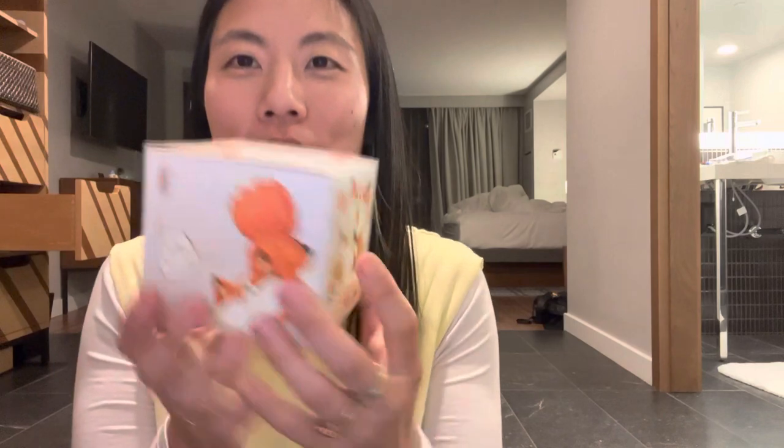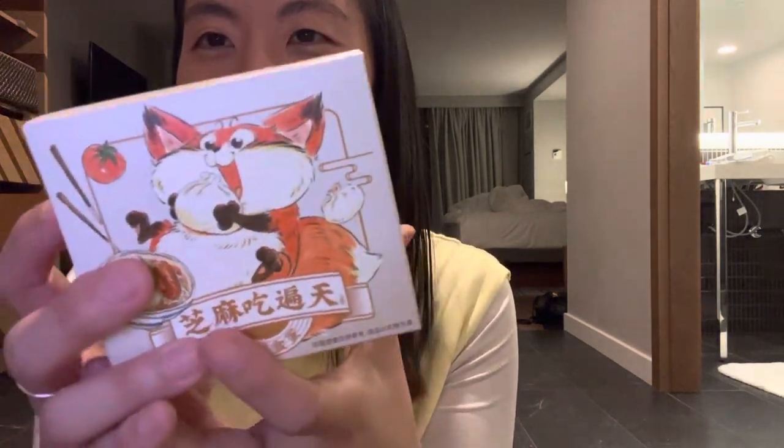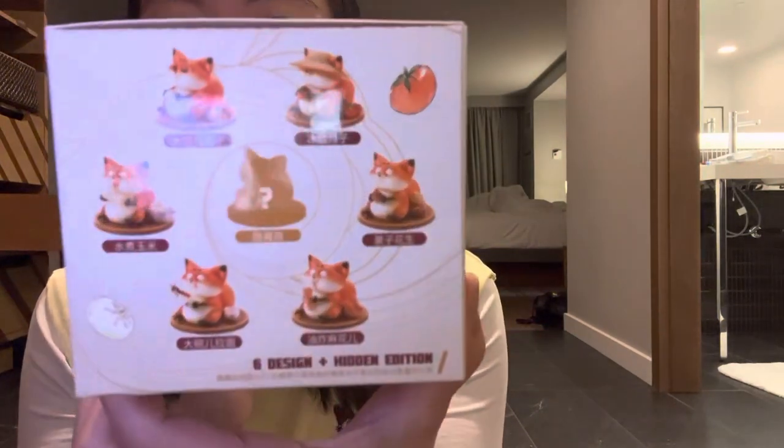I have a bunch of toys. We recently went to Kinokuniya, the Japanese bookstore that has a bunch of blind box toys.